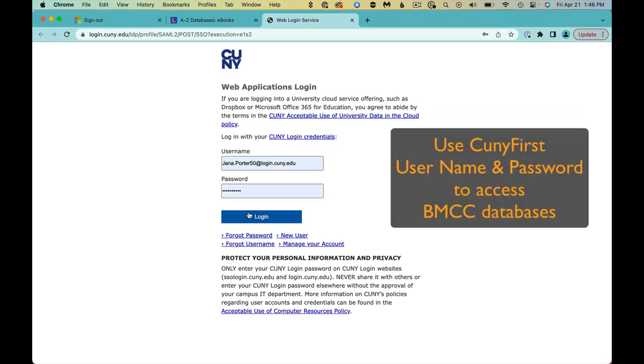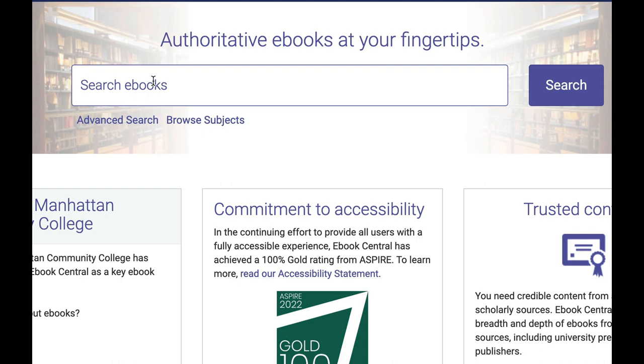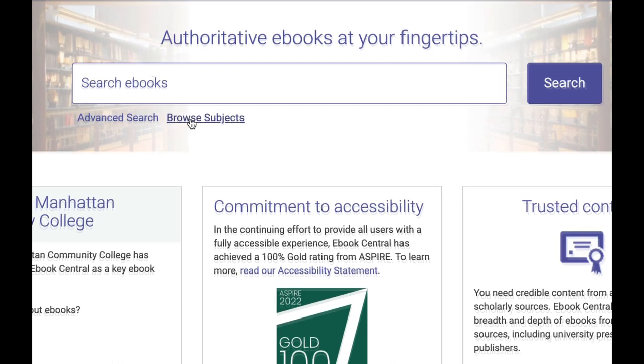Next, enter your CUNYFirst username and password to get past the firewall. Most people start typing in the search box, but let's first look at the Browse Subjects listing.